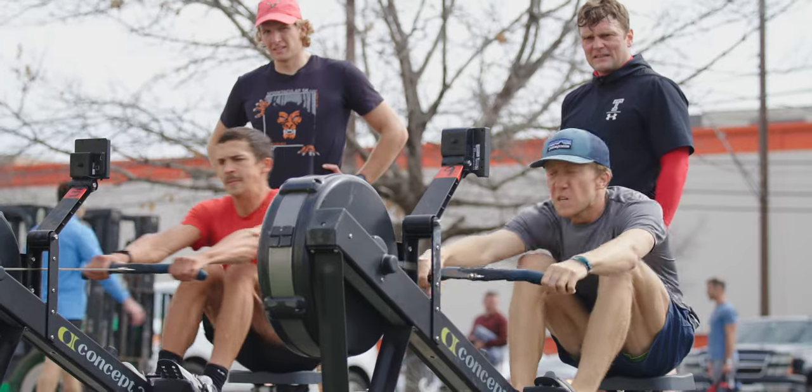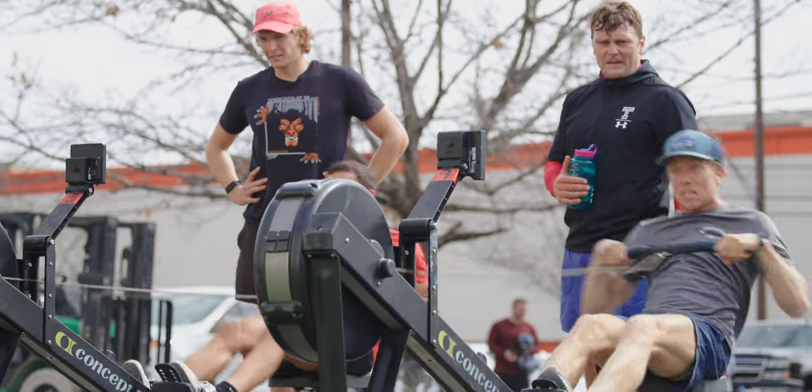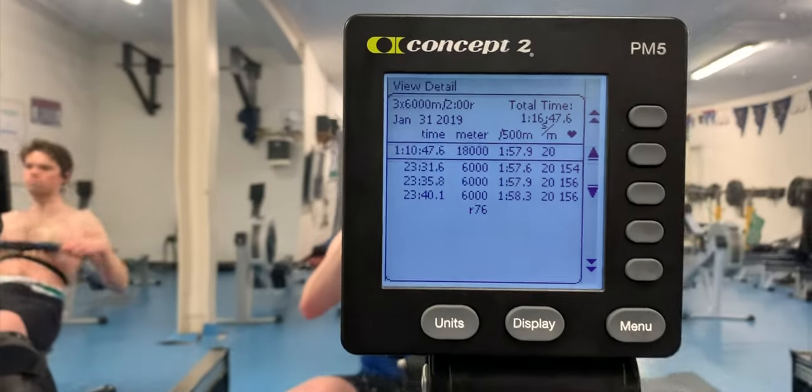For my indoor rowers, erg masters, and even crossfitters, you guys can generally get away with gym shorts for generally short pieces. However, I've found that sitting on the rowing machine for as long as I do — for at least an hour at a time — I am far more comfortable in my uni. Also, for my guys out there, tight bottoms generally help keep everything in place.